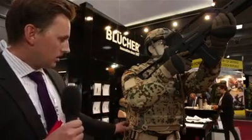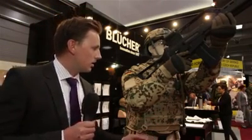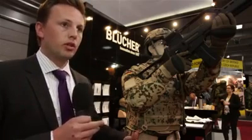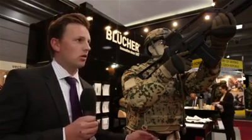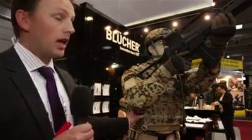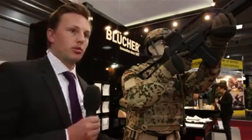What you see is the ballistic vest. It's very important that the soldier can move, can shoot, can lie on the ground. So we have a very strong focus on ergonomics and on the soldier's needs. That's very important for us.